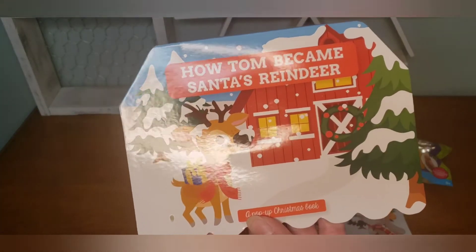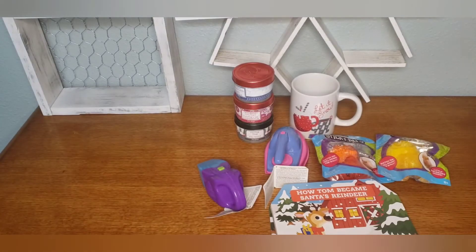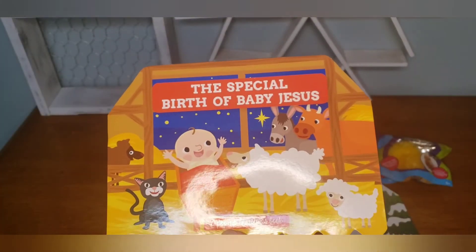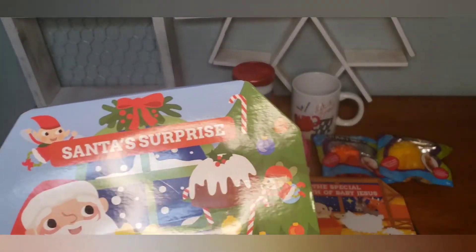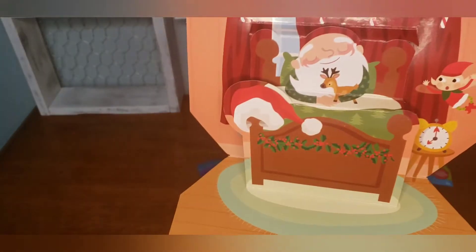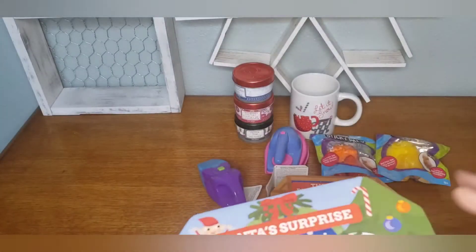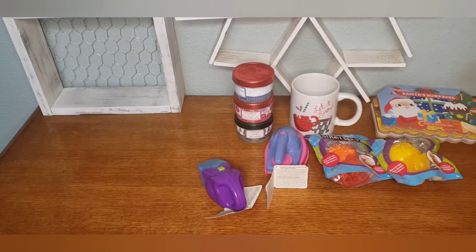'How Tom Became Santa's Reindeer,' 'The Special Birth of Baby Jesus,' and 'Santa's Surprise' — my grandsons will love these. I get to see them next week, so I'm excited and I am armed with goodies, toys, and books.